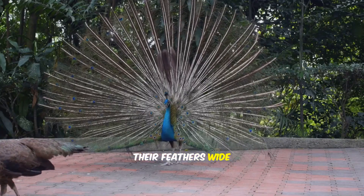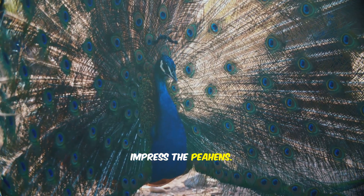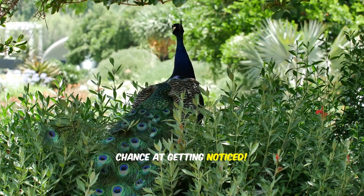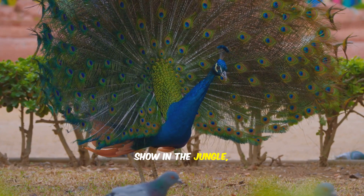Peacocks spread their feathers wide in a fan shape to impress the peahens. The more colorful and bright the feathers, the better their chance at getting noticed. It's like a fashion show in the jungle every day.